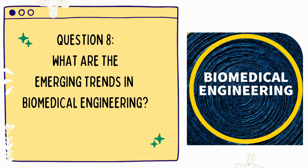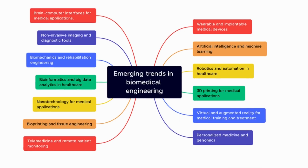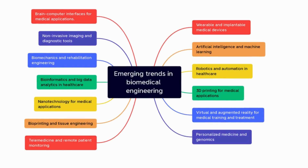Question 8: What are the emerging trends in biomedical engineering? The emerging trends include digital health, medical 3D printing, personalized medicine, and artificial intelligence in healthcare.